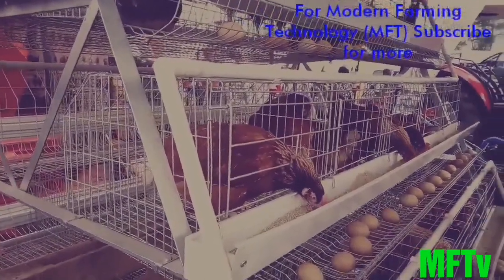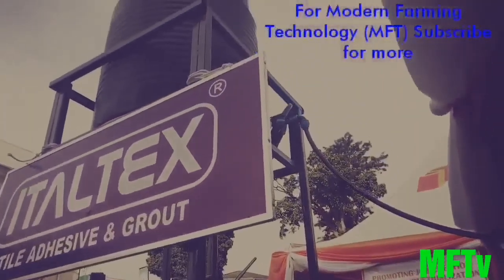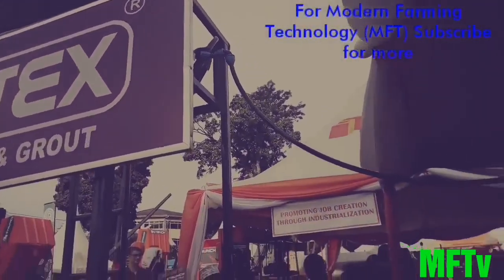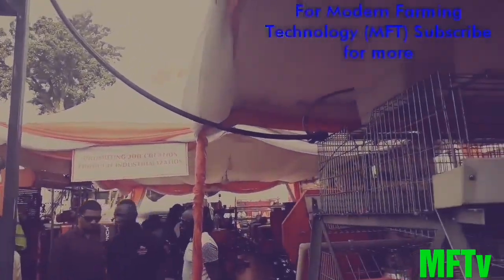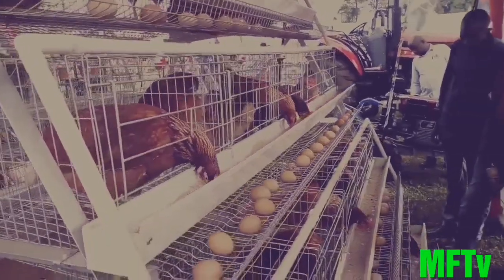There is constant water supply to the system by the header tank up there. Feed wastage in this system is minimal since troughs are outside. So this is the way to go if you are to have sustainability.